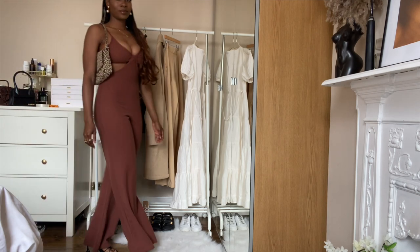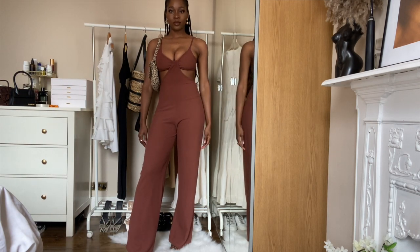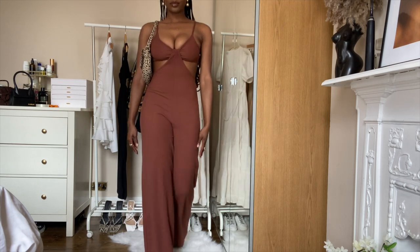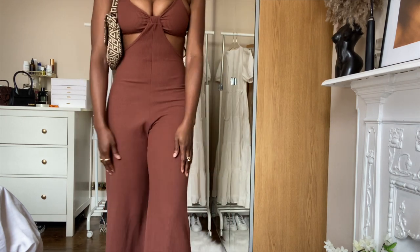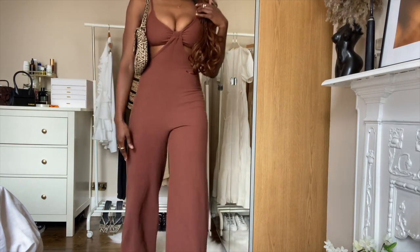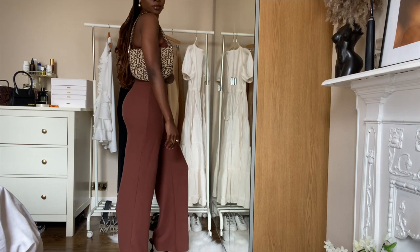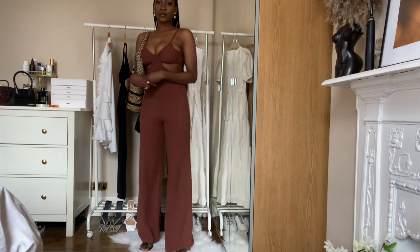This outfit is just super flattering from the color to the cuts to the entire silhouette. I love a good jumpsuit that is long enough for me because I'm a tall girl — I definitely need that. These cutouts were made popular by the luxury lifestyle brand Cog Gaia, and every brand started putting cutouts in their outfits. I'm not mad because it's very sexy, very nice, and it adds a little bit of an edge to the outfit.